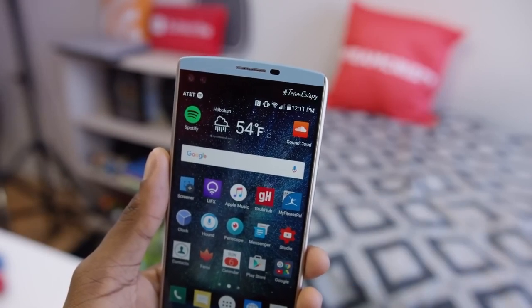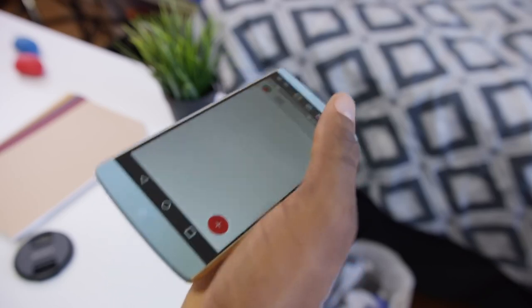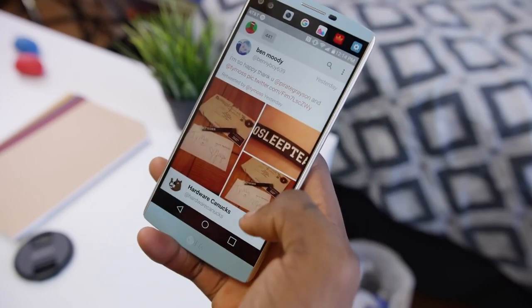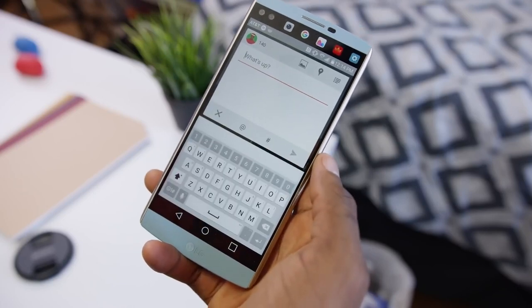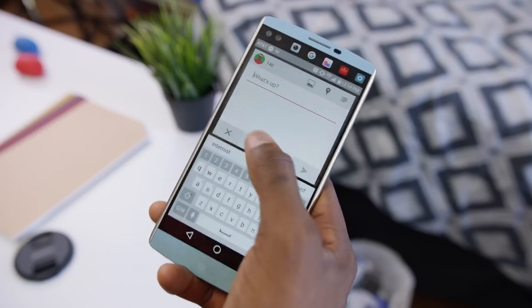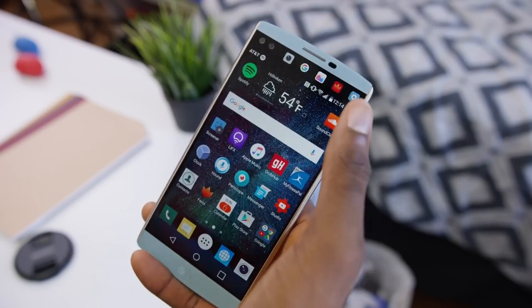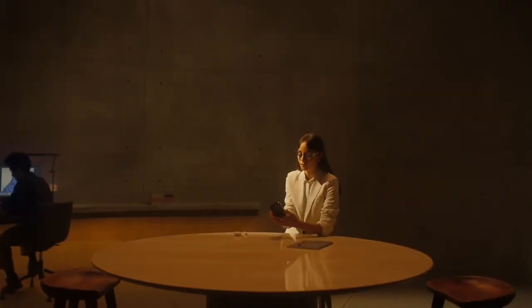Some of this stuff is gimmicky and some of it is actually kind of useful. I think it's most useful when showing new notifications since it's actually saving real space on the main display. But it can be a bit of a struggle on such a big phone to reach up at the top with one hand to tap an app shortcut. I think most people would just multitask the normal way, but it is interesting nevertheless and implemented pretty well.